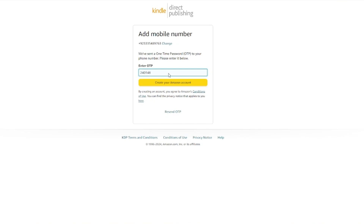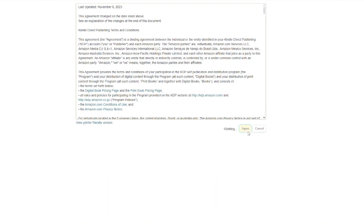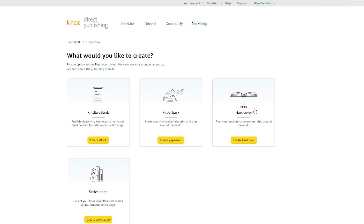Once you've done all that, it brings you to a section asking you to agree to a few terms. Agree to all of that, and it will say 'Complete your account information to publish a book.' Click 'Create' and it will ask what you want to create — we're going to go with an e-book, published digitally to Kindle and other handheld devices, which also includes comics and manga.